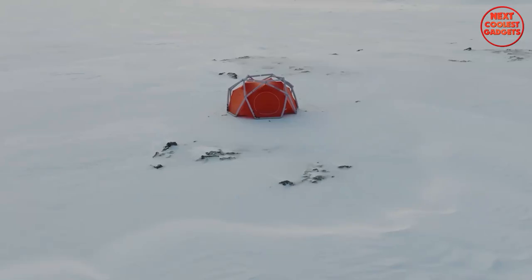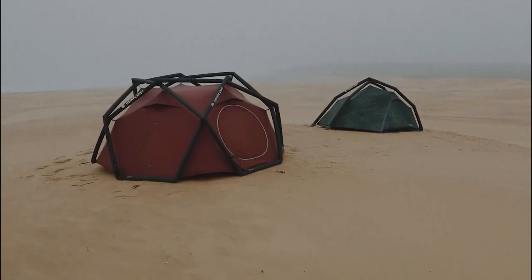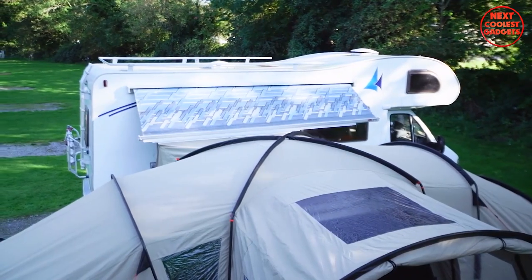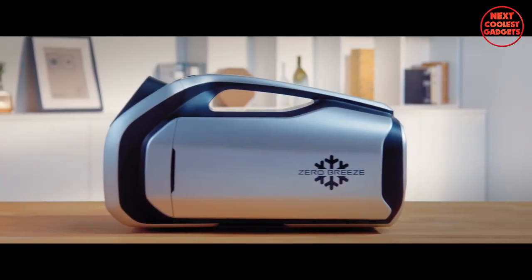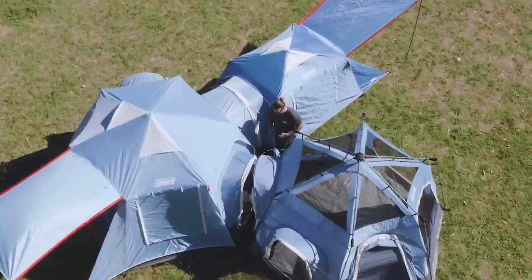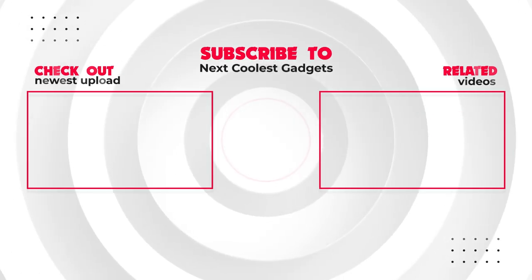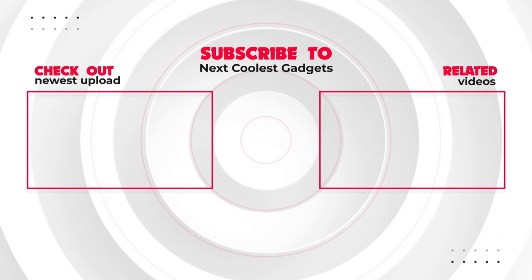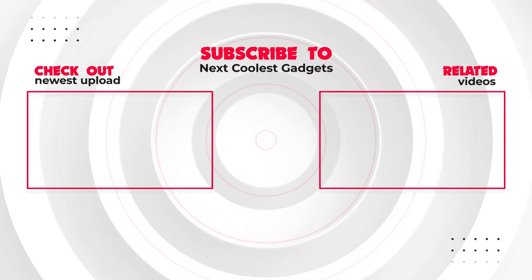There you have it, folks — our list of the top five most expensive and luxurious camping gear items. Whether you're a seasoned camper or someone looking to take their outdoor adventures to the next level, these items are sure to impress. Thanks for watching, and we'll see you next time. If you enjoyed this video, don't forget to give it a thumbs up and subscribe to Next Coolest Gadgets for more exciting tech reviews.